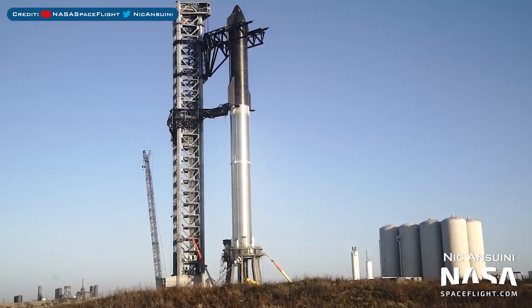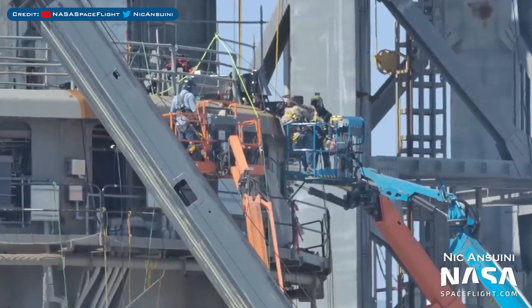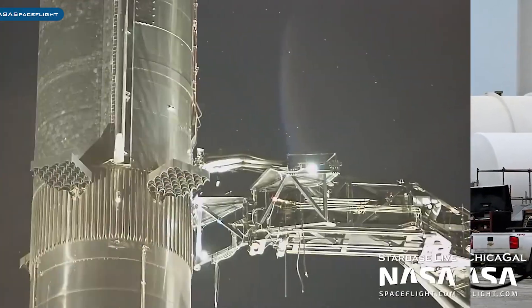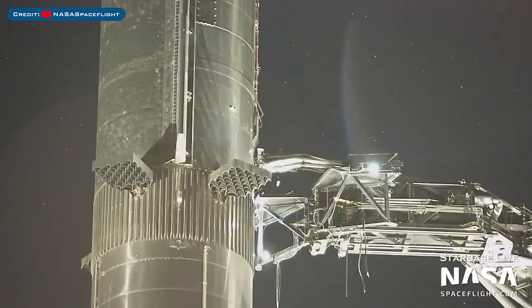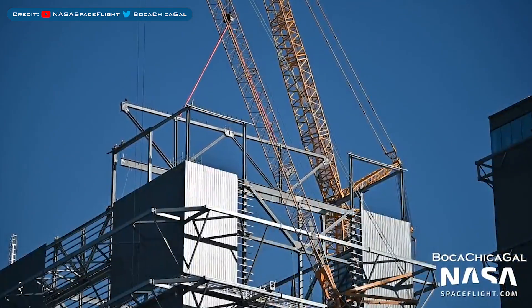Heading over to Boca Chica, here's a great view of the orbital launch site. Crews have continued to work on the orbital launch mount as they prepare for testing. Plumbing work has been seen going on with the new methane tanks, and the Starship Quick Disconnect was seen connecting to Starship 20.